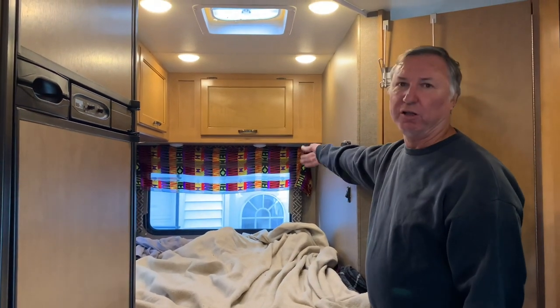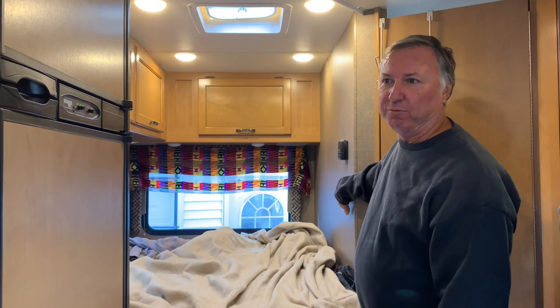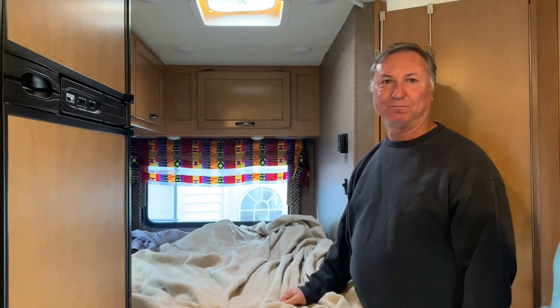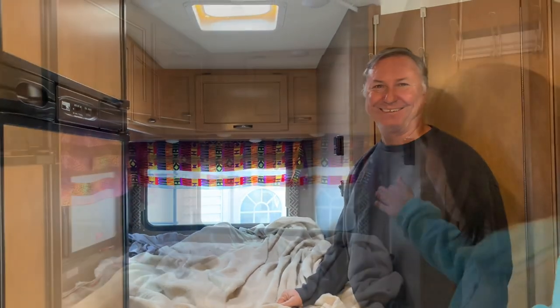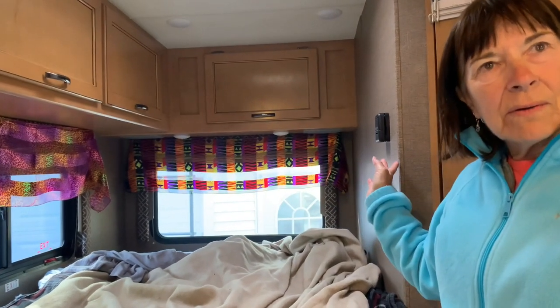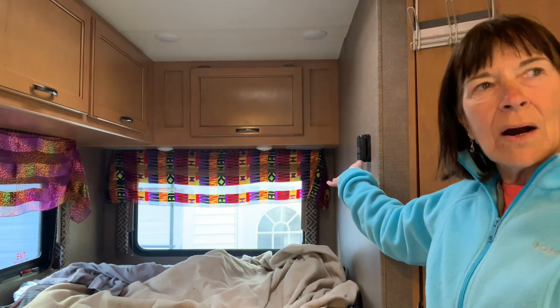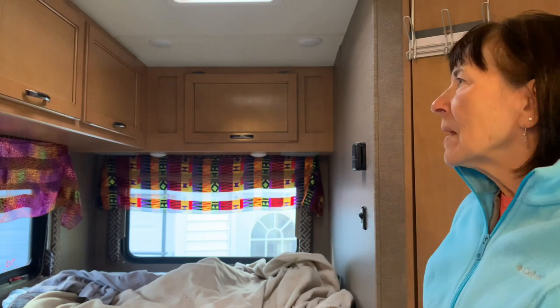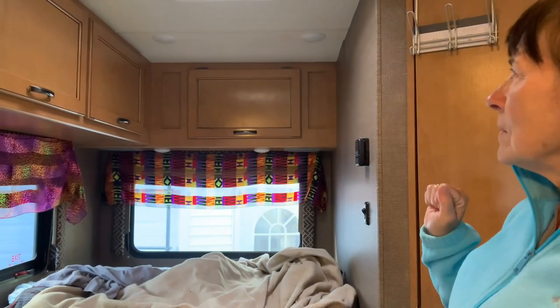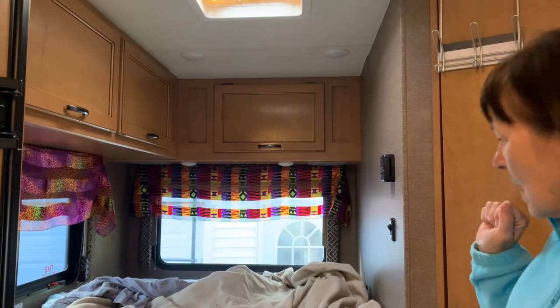Usually I'll crawl in and turn one on, and when we're getting ready for bed we'll have everything else off, and then when we're in bed we just push the button and lights out. There are also speakers back here, so when you have the radio on the speakers play back here — and I think if you're watching TV as well. We normally keep our clothes in those cabinets there.